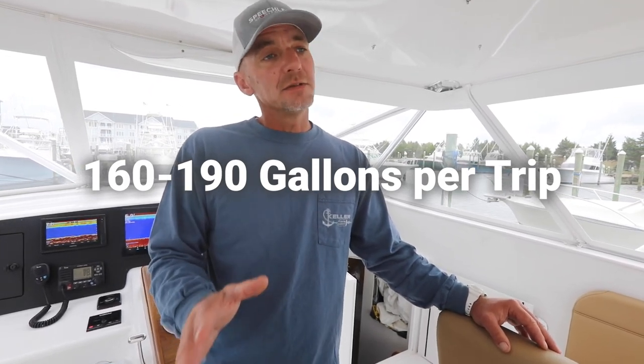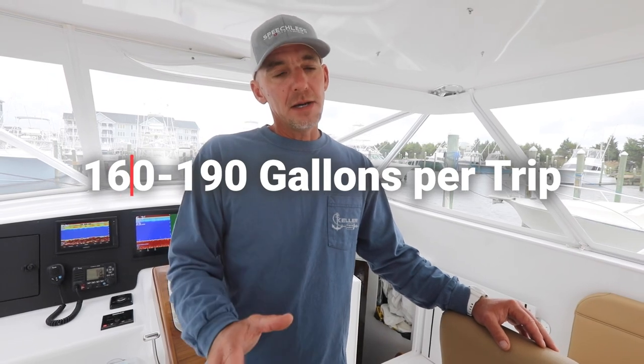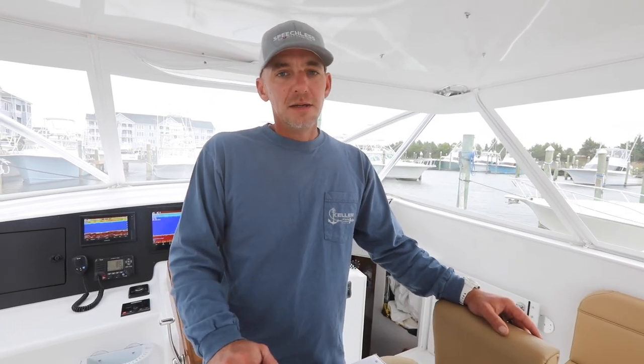Now, that's a little expensive if you think about it, but if you think about some of these 60-footers that are burning 250 to 300 gallons a day, that's where it really adds up. Fuel economy is what really helped us make our decision on this boat. Yes, it's a 40-foot boat, but it is the perfect size for us.